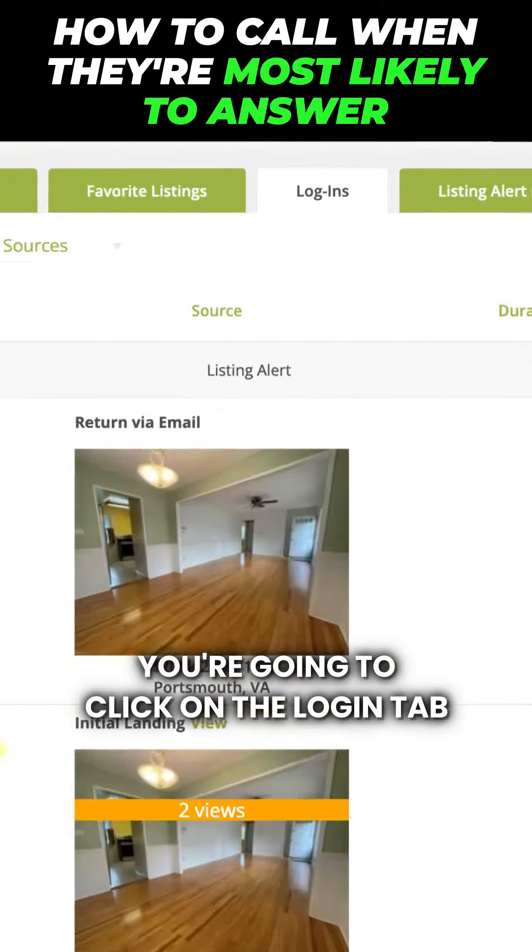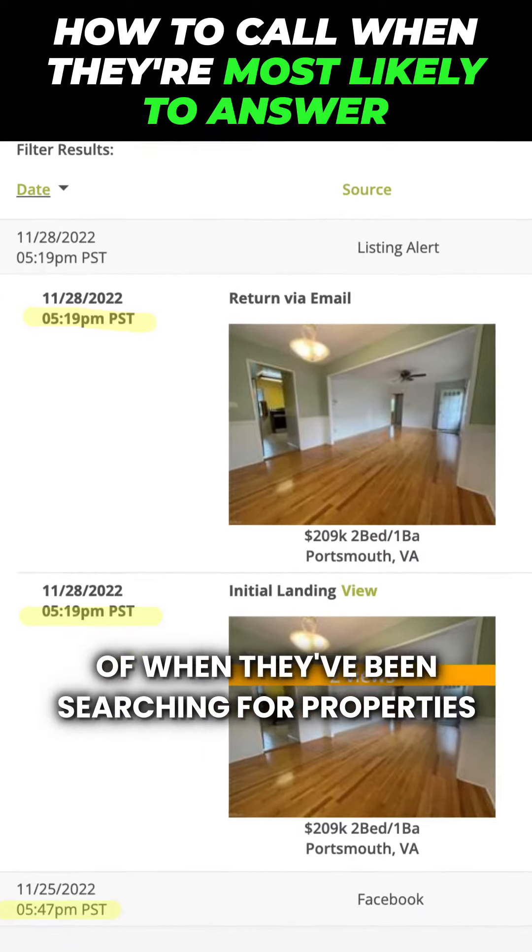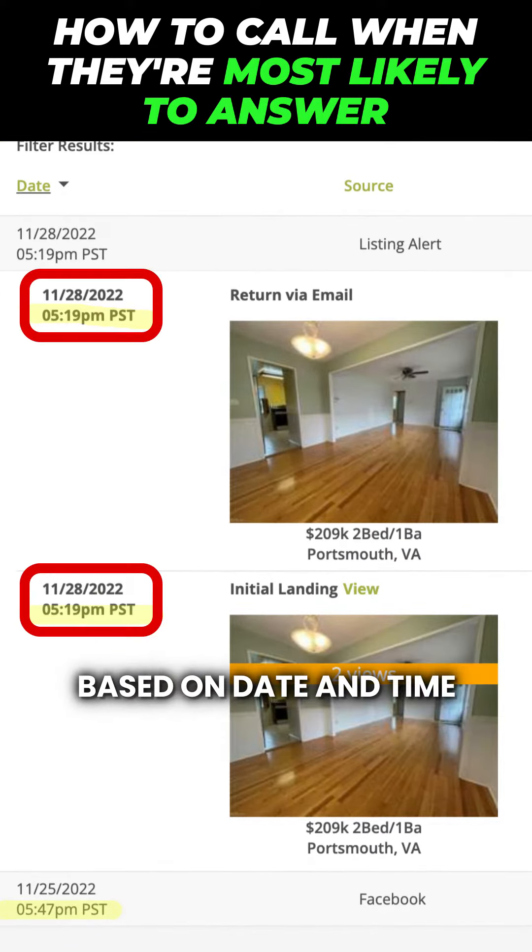And inside Stars, you're going to click on the login tab. In there, you're going to see all their history of when they've been searching for properties based on date and time.